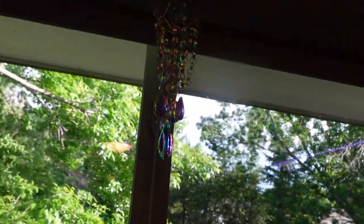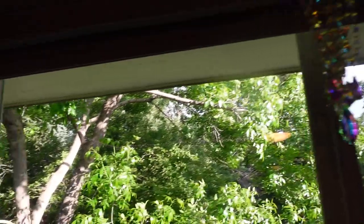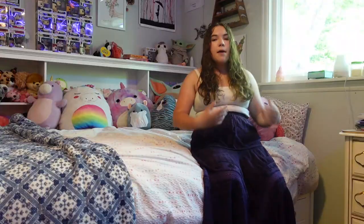Up here there's also a suncatcher and a dreamcatcher over here. This is my curtain — basically a shade — which is really nice. It works really well, it's a very light pink. It looks way more bright pink on camera, but it goes up there which is really nice.